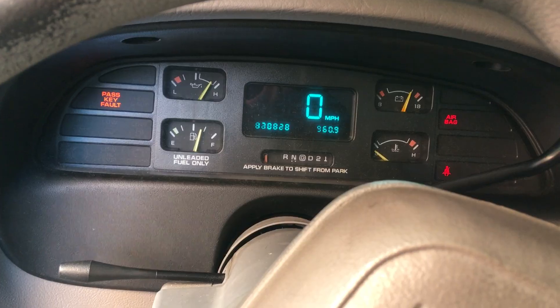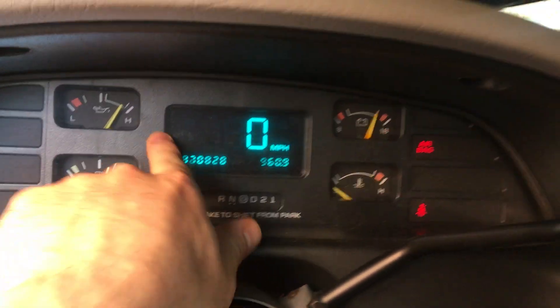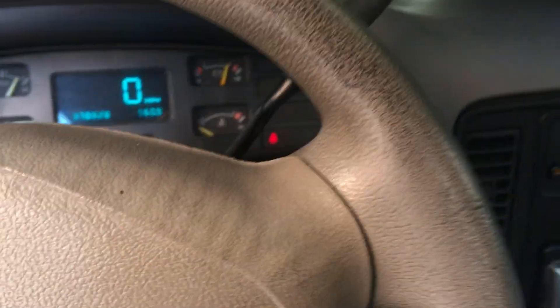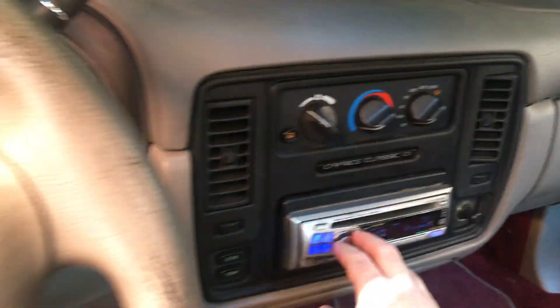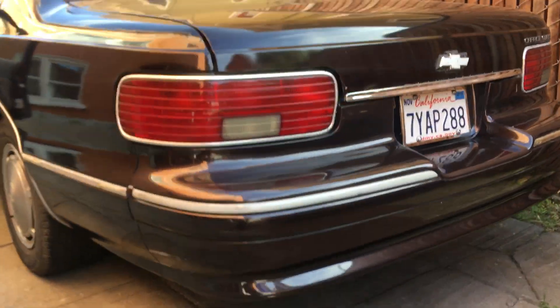It starts right up, it might be blurry for a second on the dash but it comes through. I've got an Alpine CD player in there — that was my CD player. I'm about to take the hand controls off but it's got them right now. It's a runner.